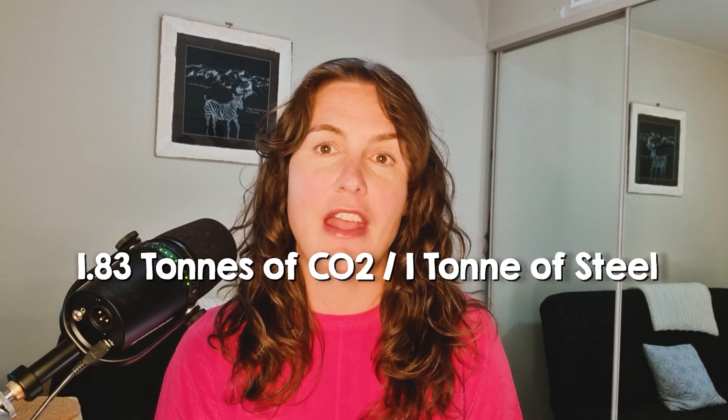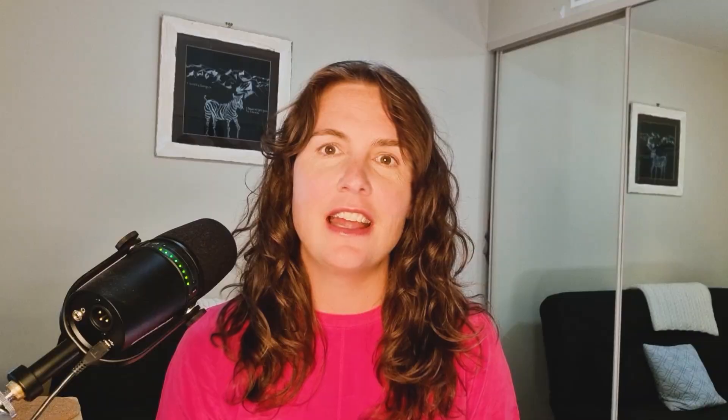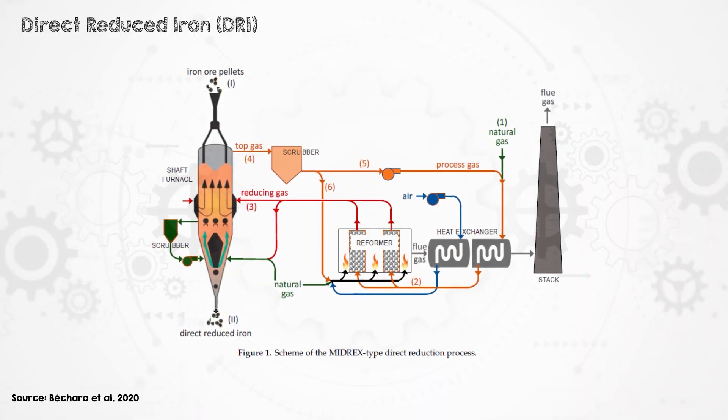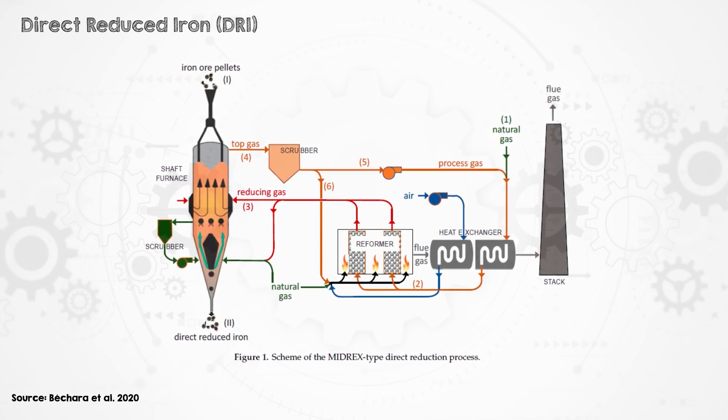On average, there are a little under 2 tons of CO2 emitted for every ton of steel produced. There is another process to get from iron ore to iron: direct reduced iron, or DRI. In that, oxygen is removed from the ore by reacting it with carbon or another reducing gas, traditionally produced from natural gas or coal, without melting it.